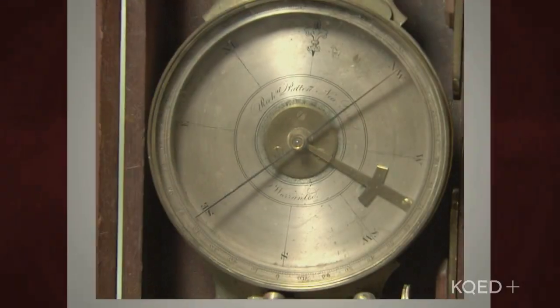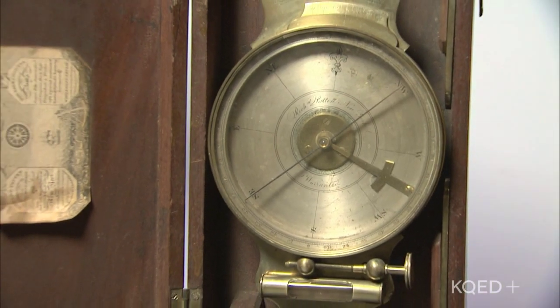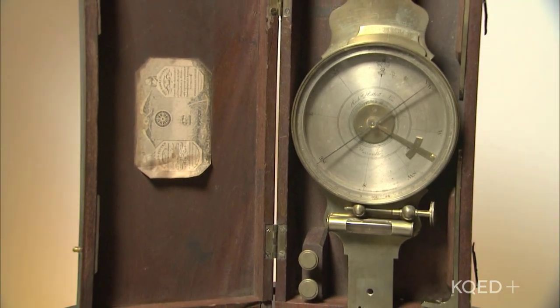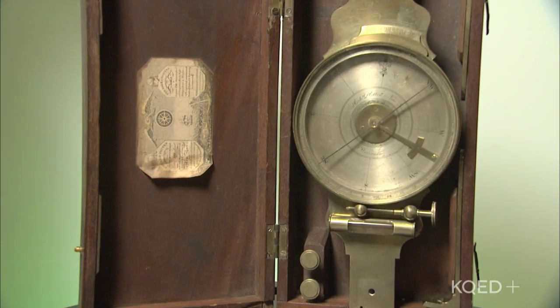I'm Tana Castro and this is the History Quiz. This item was used to map San Mateo County in the 1830s. It was also used to tell time. What do you think it is? It's a geometric location meter.